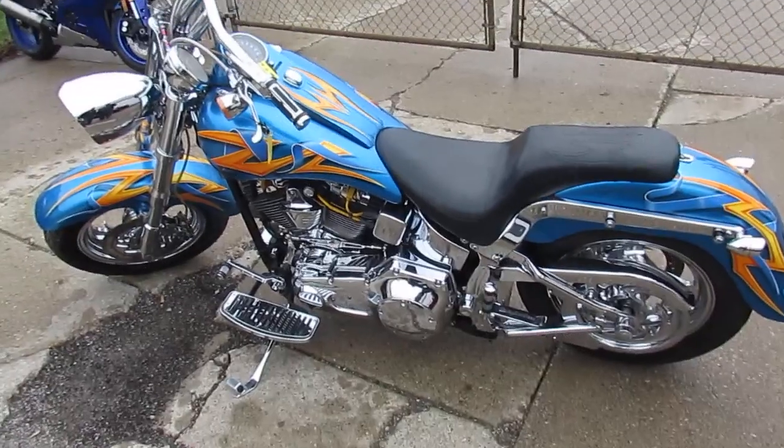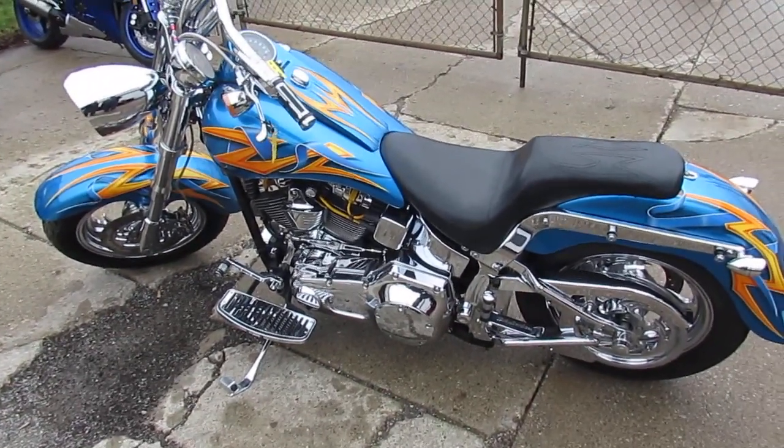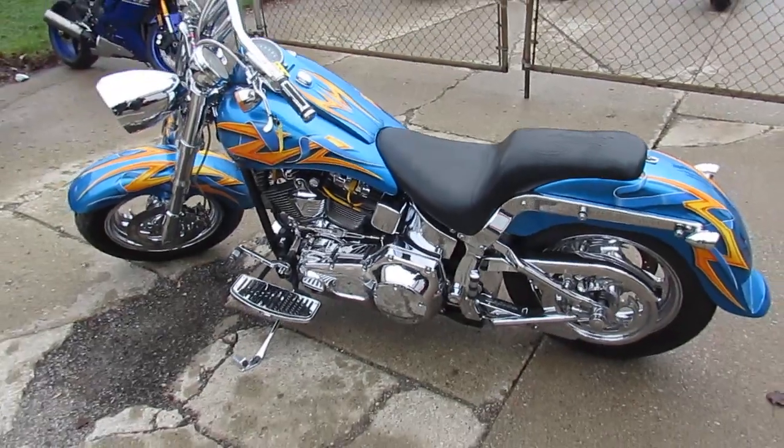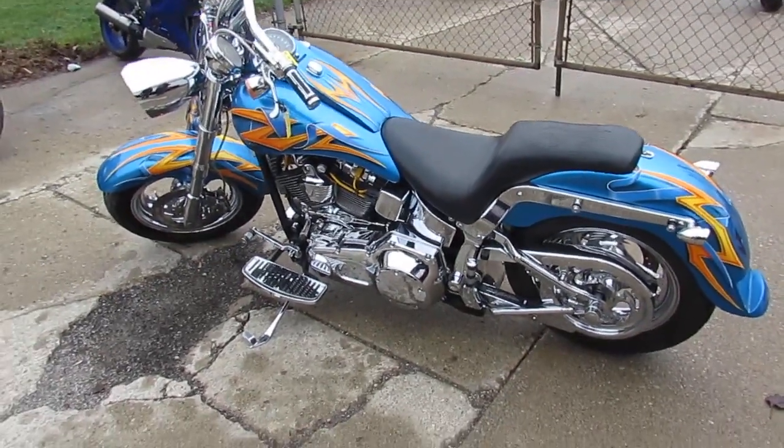Visit our website — it's ApprovalPowerSports.com. We got over 600 used bikes, over 350 used Harleys. We got lease programs, we got guaranteed financing. Call today and you can ride today.